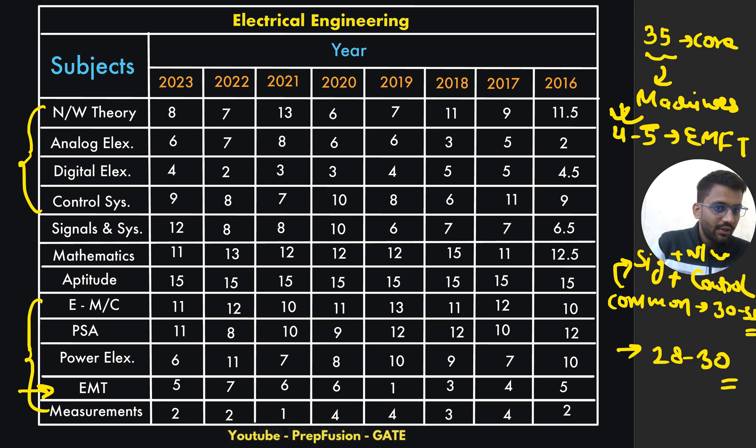For electrical students, focus more on signals and control than on analog and digital. If you are thinking of writing subject-wise tests, write signals and control tests rather than analog and digital. Network is certainly a basic subject that everyone should study — around 8 to 10 marks are expected. Network plus some basics of three-phase circuits combined will come around 10 marks, and signals and control will come in a good amount.